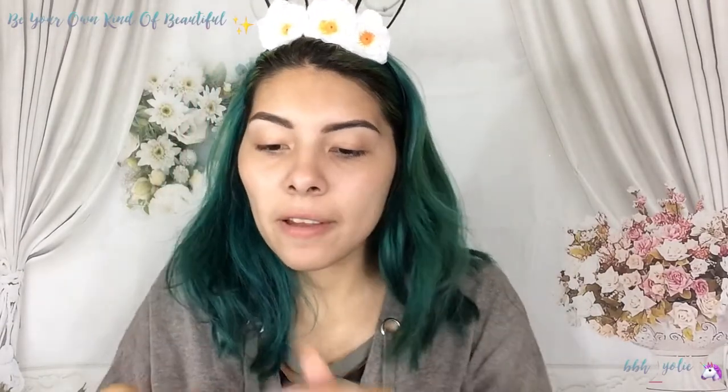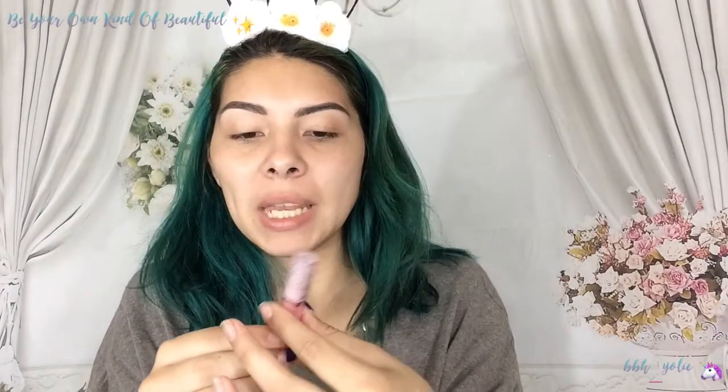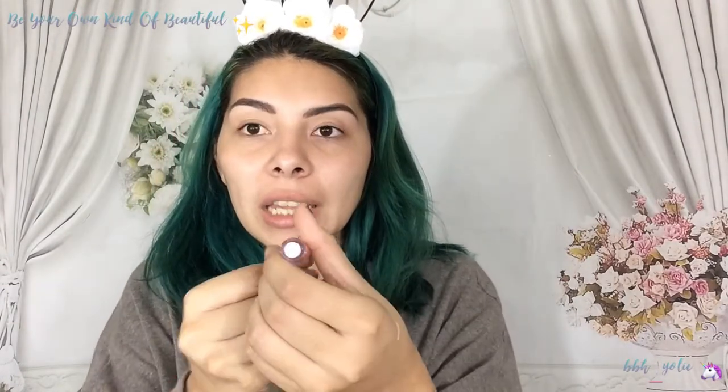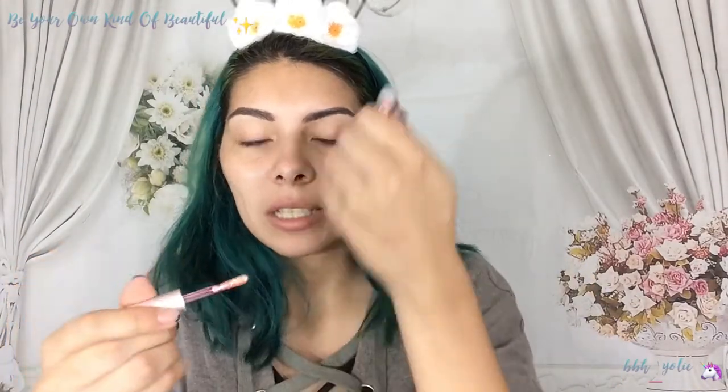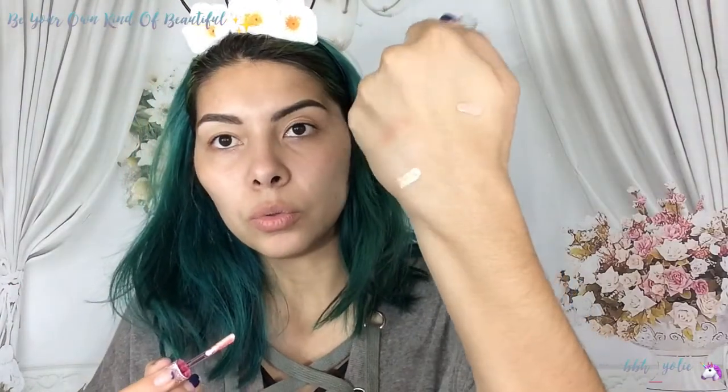Next we have Lime Crime Diamond Crushers. I've been wanting to try these so bad. This is a cute travel size mini in the shade Lit. Look at this packaging, oh my god, so cute. Ooh, shiny! It has a weird scent to it — I don't like that scent. Weird.